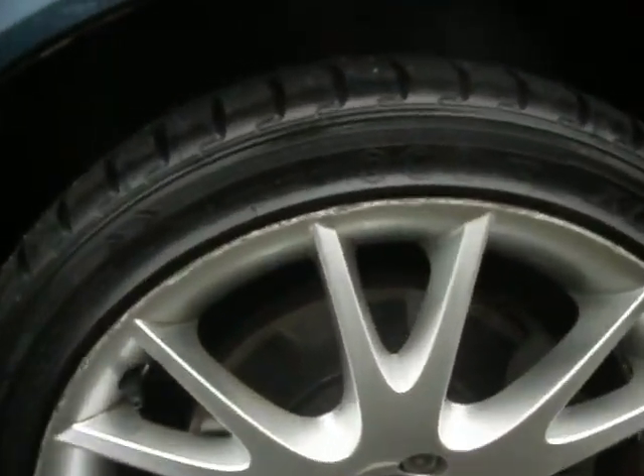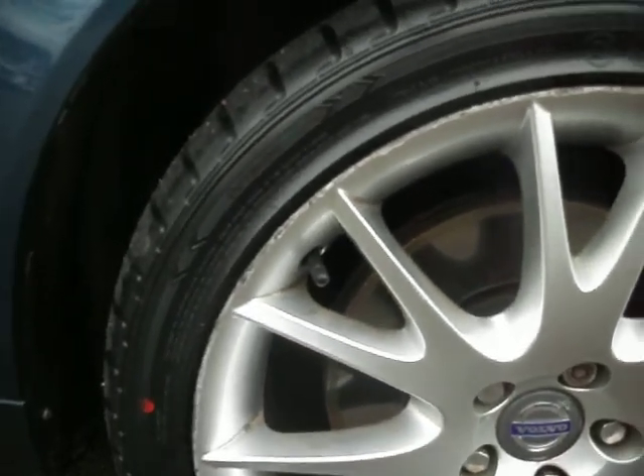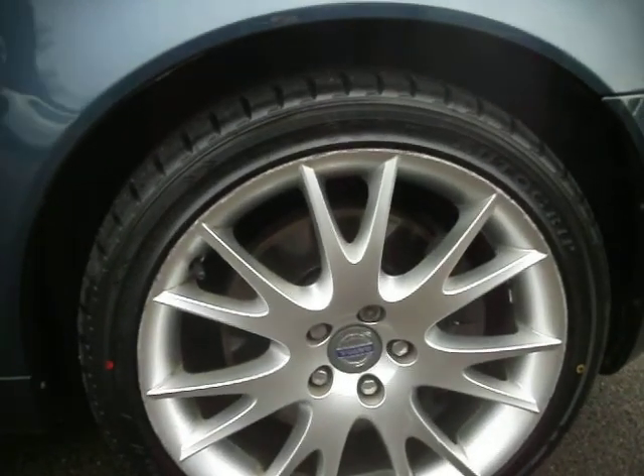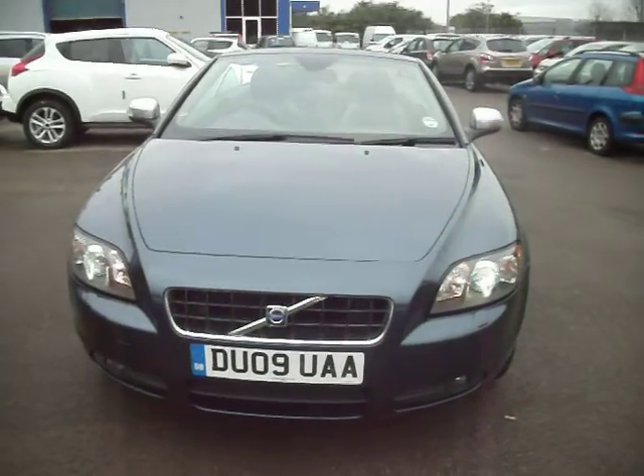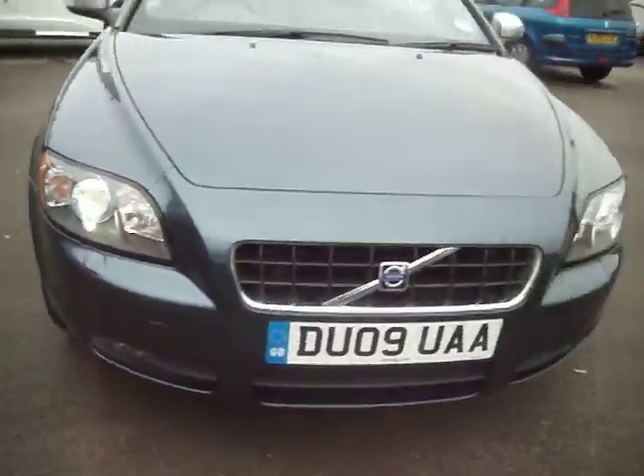Front alloy — same as the others, it has got a couple of scuffs but again that tyre is like brand new. Front wing, no spend. Bonnet and bumper, a couple of stone chips but other than that no other spend.